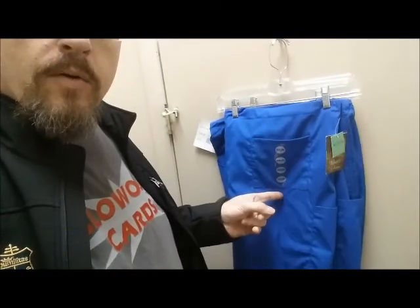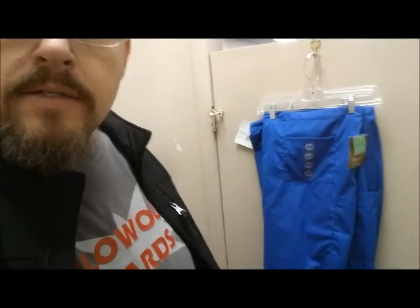Today's pants search is sponsored by Blowout Cards. Pants winner this year: bright blue. Now off to get some paint.